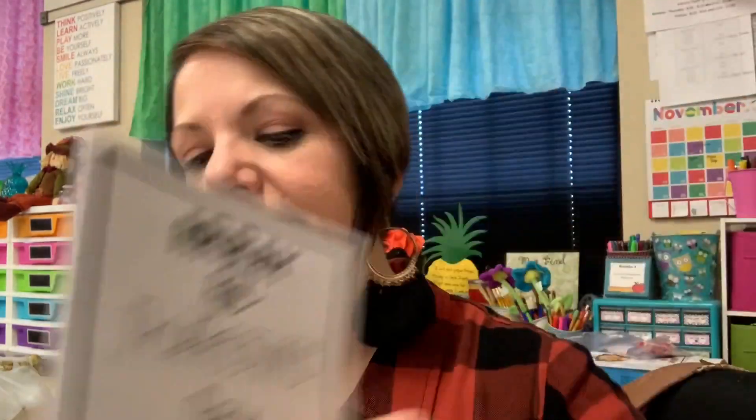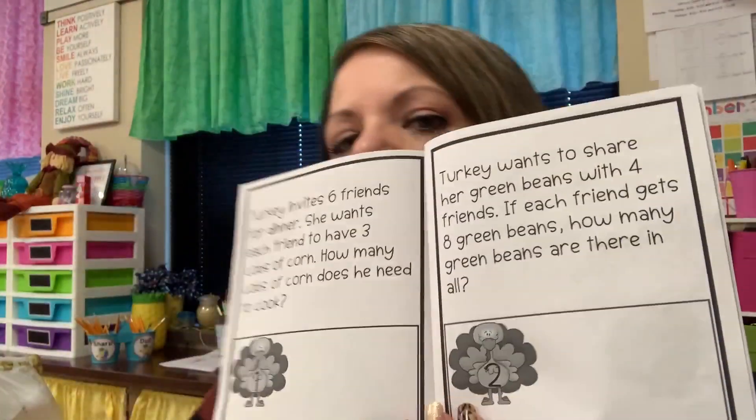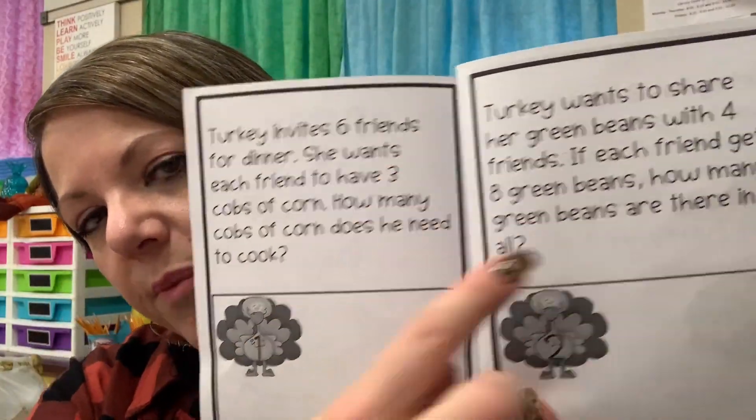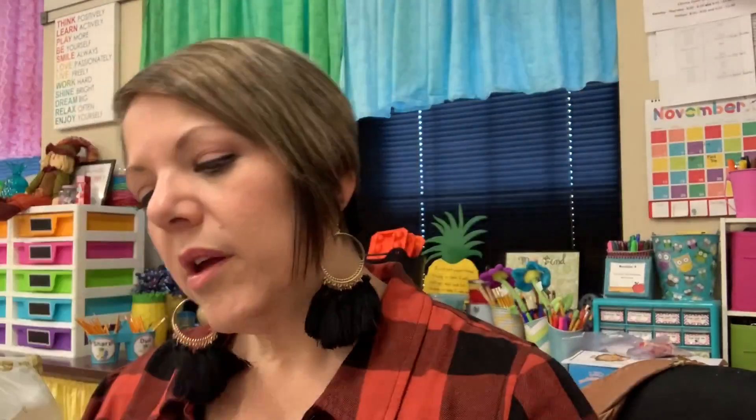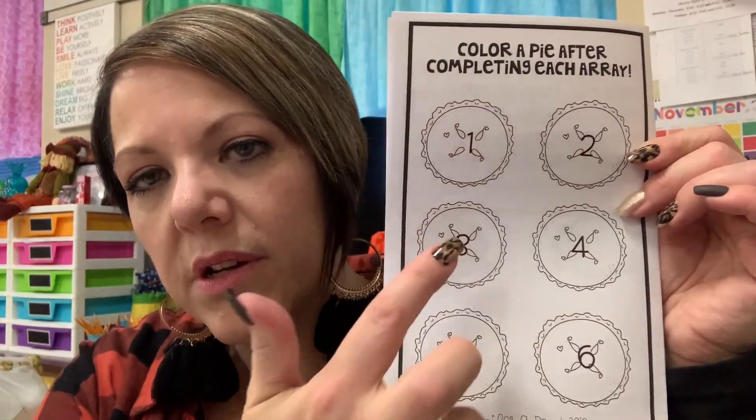When you print it, it looks nice and pretty. When you open it up, you've got page one and two with story problems. My kids use the CUBE strategy and have a workspace to draw the array so they can figure out the answer. There are six story problems — enough for anyone, especially when you're just learning to do arrays. Then just to make it fun, they get to color a pie after they do each array challenge, to keep them motivated to go on, because kids like to finish stuff.